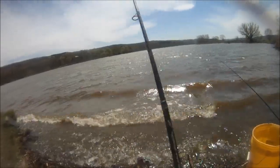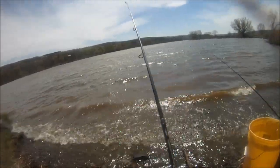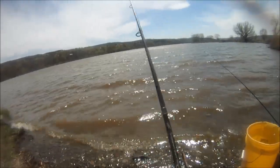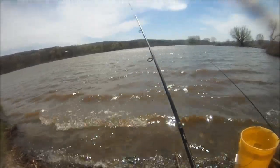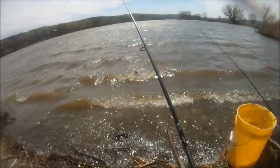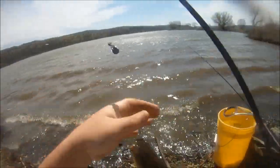We got our first bite here. Doesn't feel very big, but it's a start. Really, really windy out — about 20 mile an hour winds, unfortunately. What do we got here? A beautiful little bullhead to start us off.